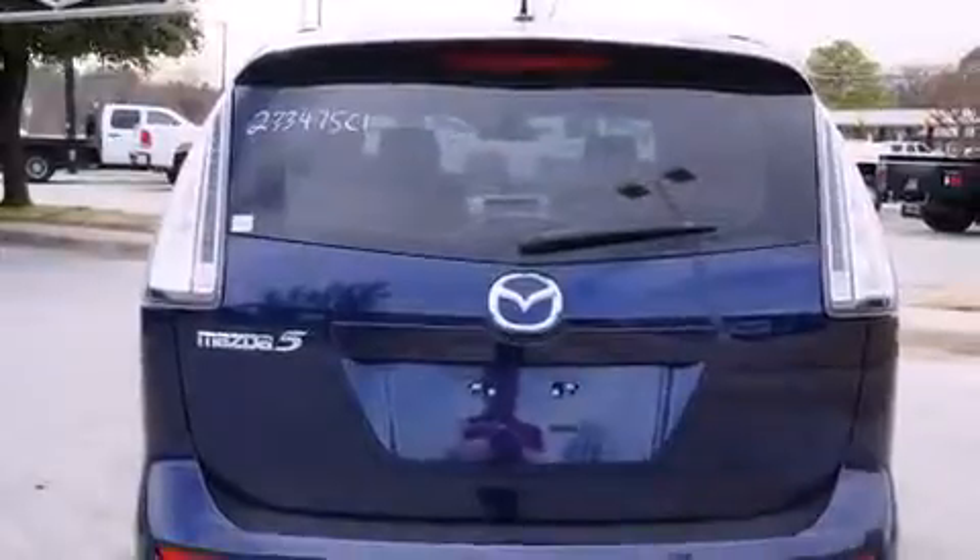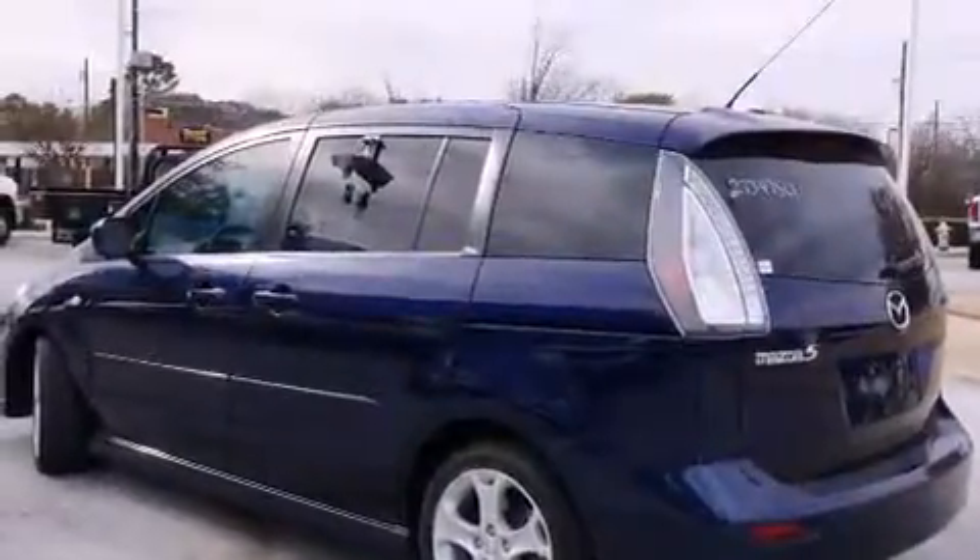Also included are air conditioning, cruise control, full power accessories, a rear window defroster, and this vehicle has less than 71,000 miles.